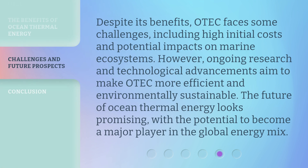Despite its benefits, OTEC faces some challenges, including high initial costs and potential impacts on marine ecosystems. However, ongoing research and technological advancements aim to make OTEC more efficient and environmentally sustainable. The future of ocean thermal energy looks promising, with the potential to become a major player in the global energy mix.